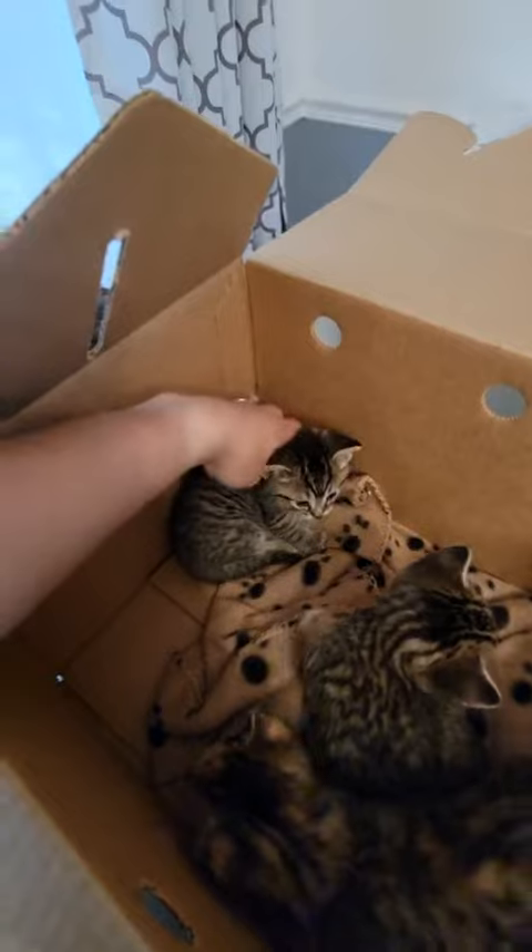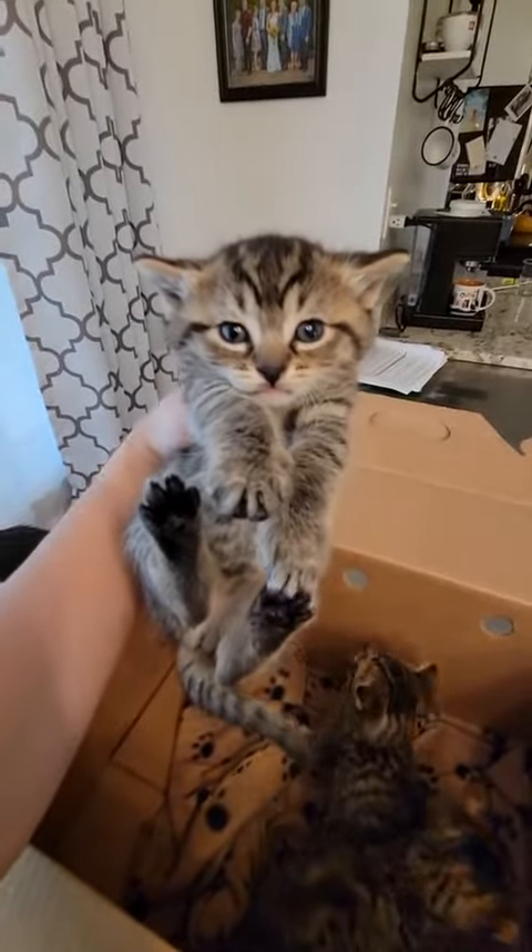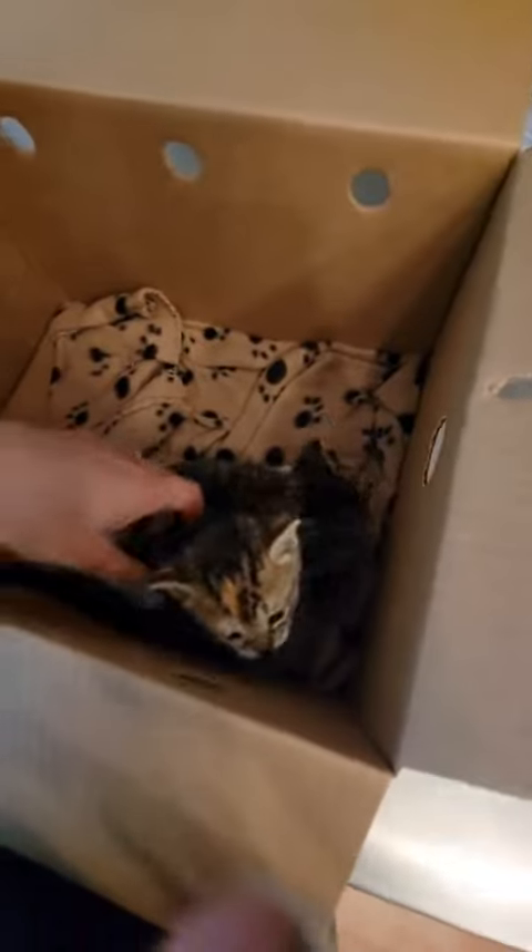Then we have this guy — they are just such chunky little thick kittens. Unfortunately no mom was found, so they're with us, but they're just so cute.